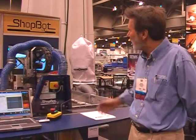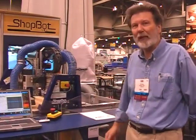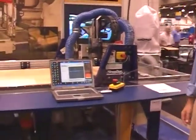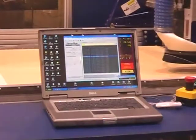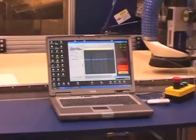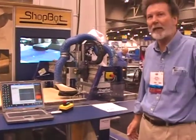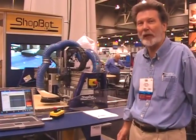The tool change system is integrated into the post processor for our software, and very well integrated into the new ShopBot e-cabinet things that allows ShopBots to run e-cabinet projects generated by the e-cabinet cabinet design software system.